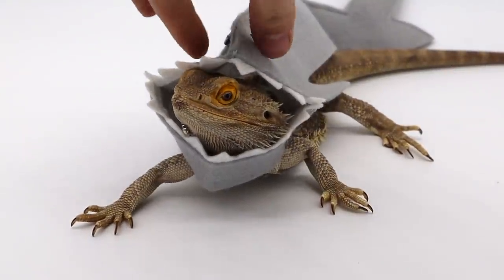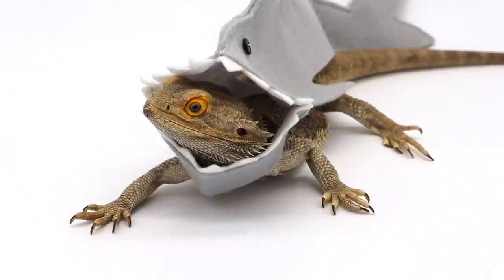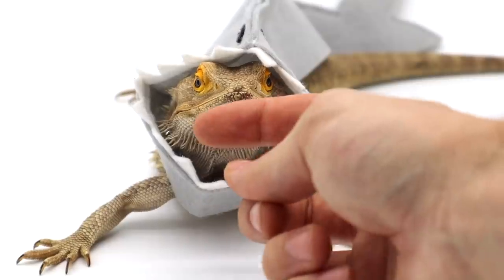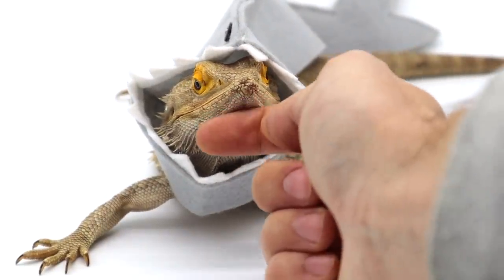Baby shark, do-do-do-do-do, baby shark. I'm going to give you a nice big salad to celebrate how good you're behaving.